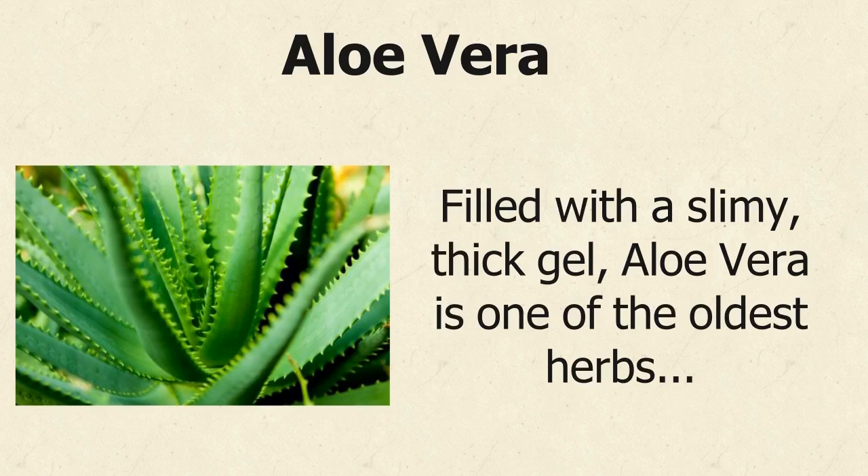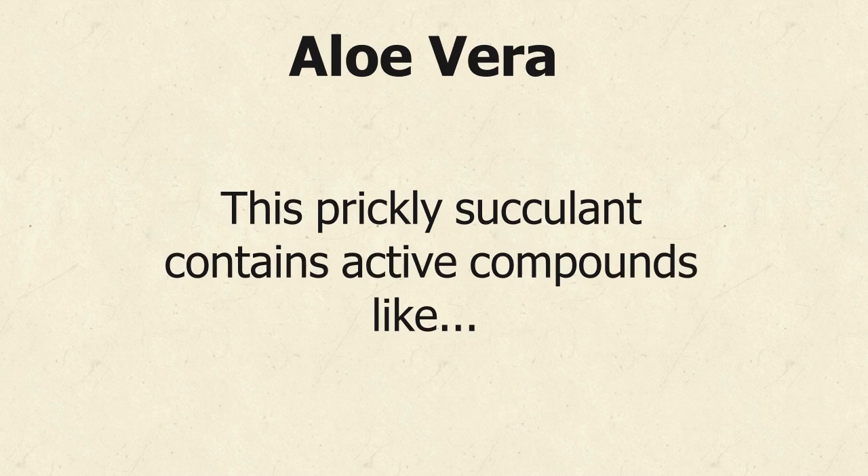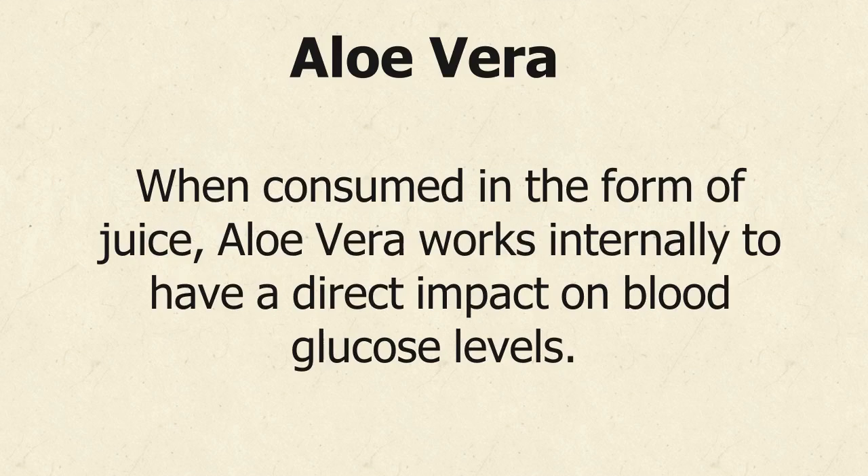Filled with a slimy, thick gel, aloe vera is one of the oldest herbs used by humans for its soothing, cooling, and healing effects. This prickly succulent contains active compounds like lectins, mannins, and anthraquinones that create its strong anti-inflammatory properties. When consumed in the form of juice, aloe vera works internally to have a direct impact on blood glucose levels.